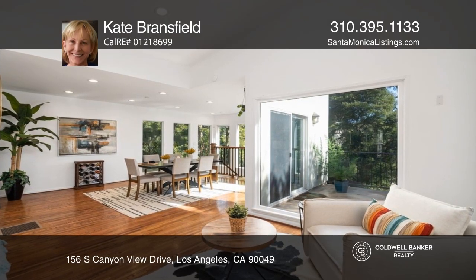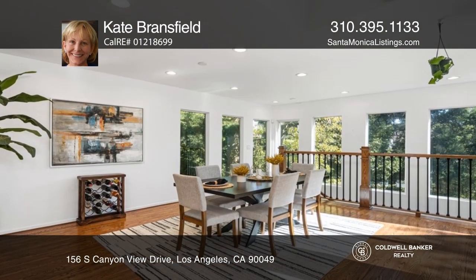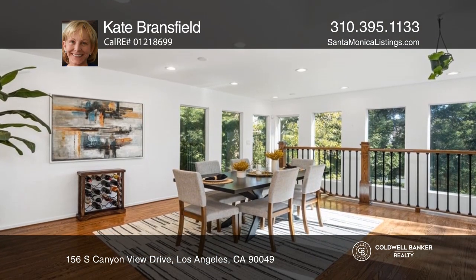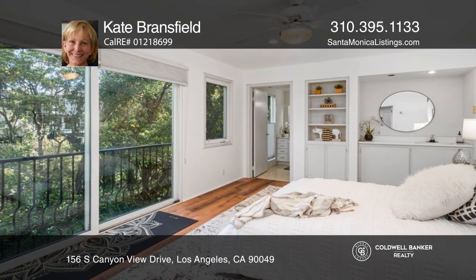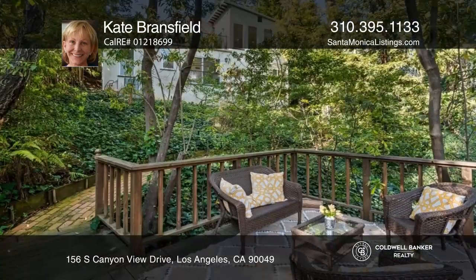Come enjoy this charming canyon home in a verdant setting surrounded by lush, majestic trees and greenery. With three bedrooms and two baths, this two-story home features hardwood floors, glorious floor-to-ceiling windows, a cozy white brick fireplace, clerestory windows, and a good-sized galley kitchen.